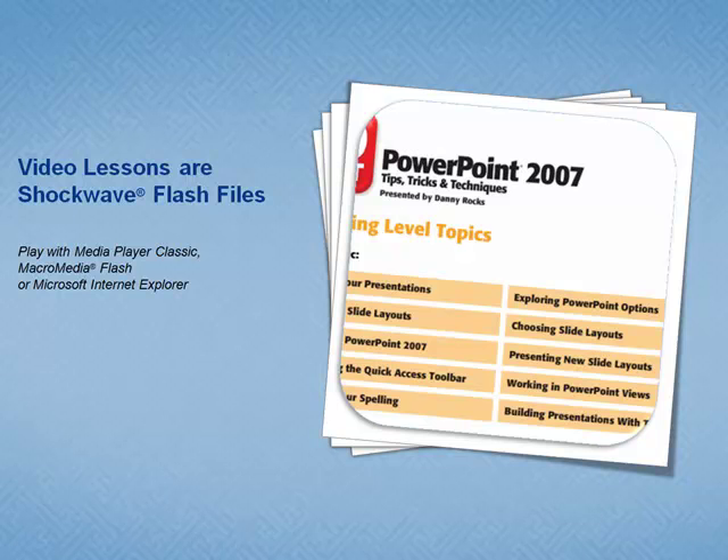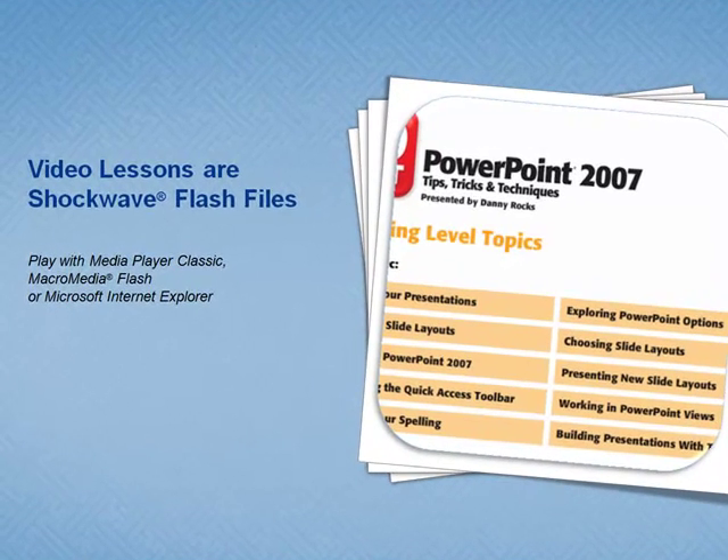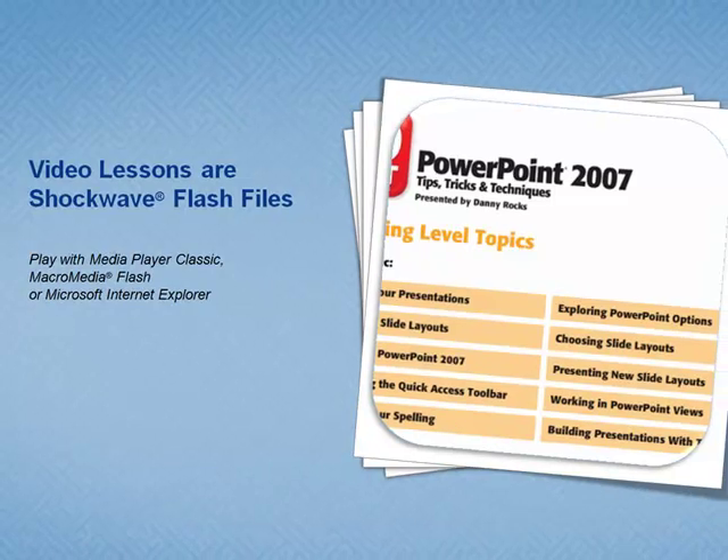We designed these lessons using Flash files, so you do not view these passively on your TV. These DVD lessons are designed to be viewed on your computer — the place where you actually create PowerPoint presentations.